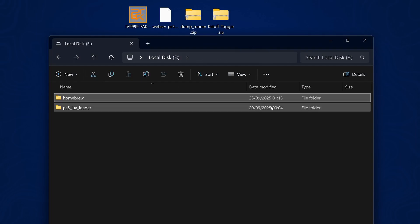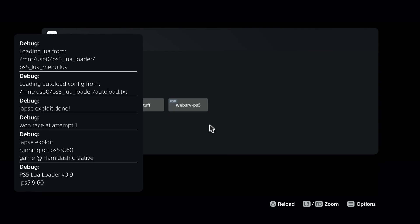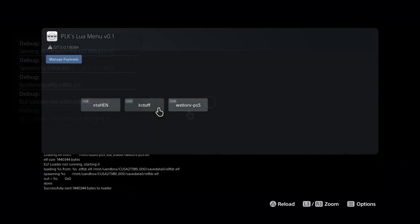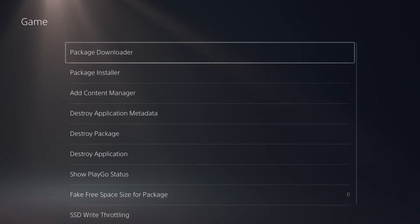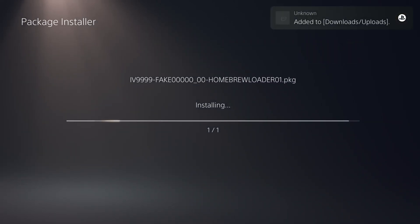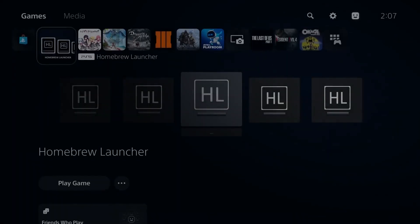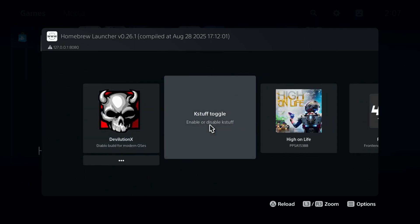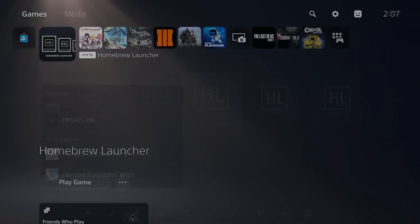Connect the USB to the PS5, run the jailbreak, and if successful it will load the web menu. Select the web serve payload, refresh with triangle, then load the KStuff payload. After KStuff loads — it doesn't show a notification, so press circle to close the web page — a notification will appear and it should automatically close the disc player. Then install the homebrew launcher via the package installer in debug settings. You can do the same with PS4 fake packages. For PS5 games, run the homebrew launcher installed via debug settings and your PS5 games should appear. You can also run the KStuff toggle payload for extra performance in-game, and switch back using the switcher in the menu.